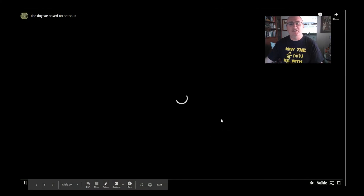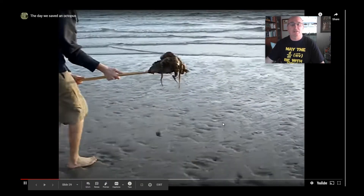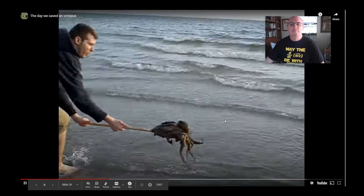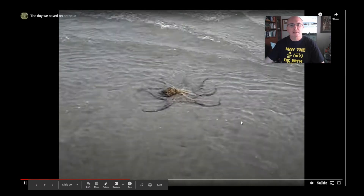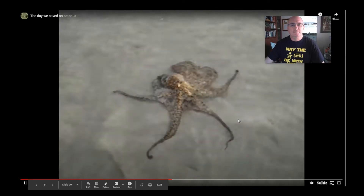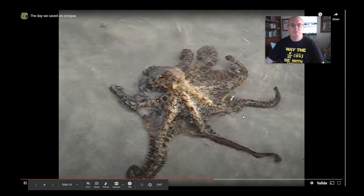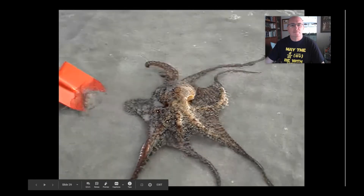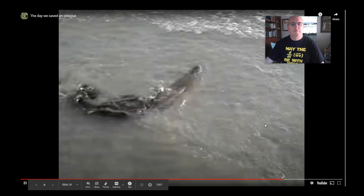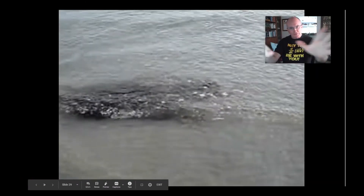Here's a short video somebody took of an octopus they found on the beach — they try to save it. In a second you're actually going to see it ink, which is pretty neat. Right about now it's getting ready to happen — there, see the ink cloud. It releases the ink into the mantle, where the gland is, and then pushes it out through the siphon.